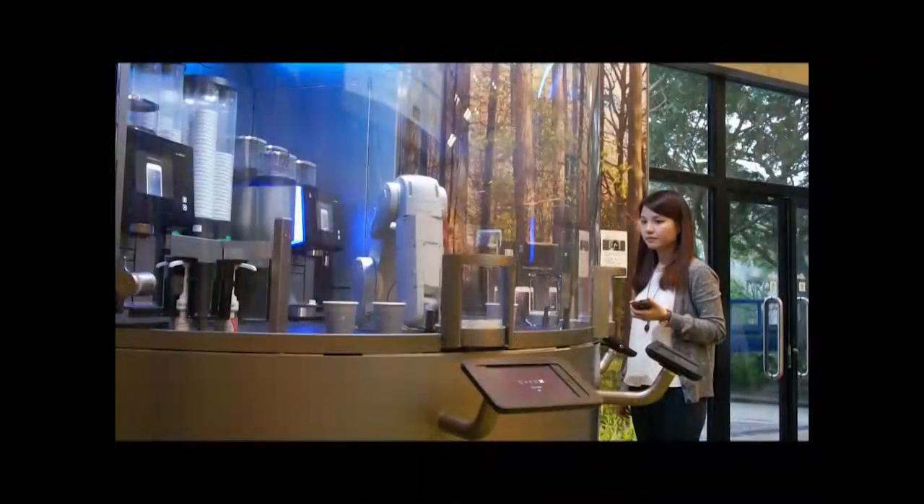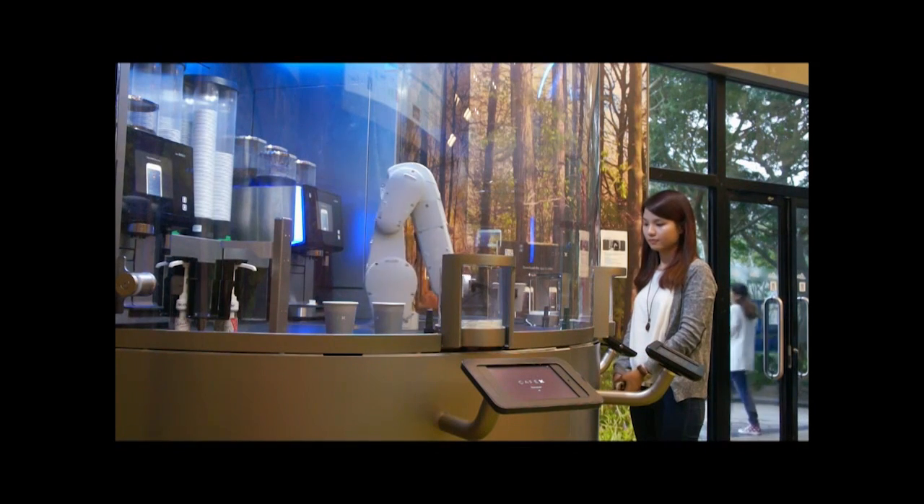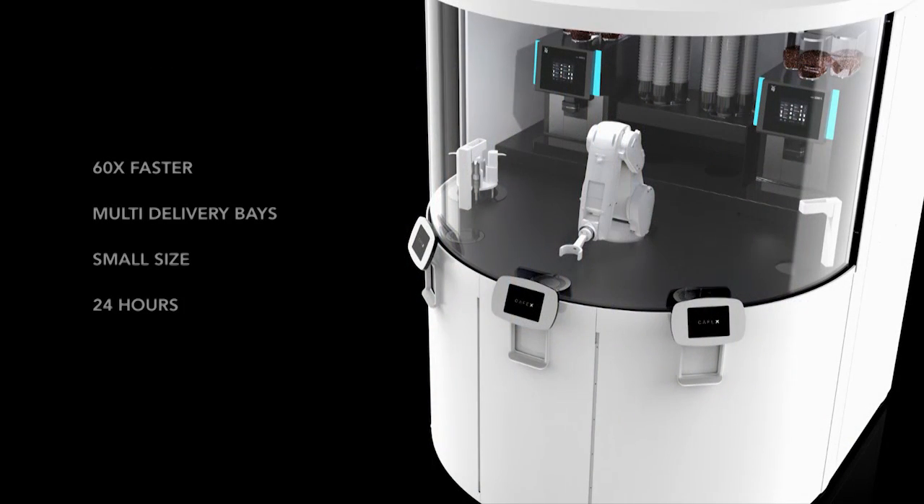There are three pickup points you can go to. You'll get a four-digit pin that shows up on the app. You go to any of the delivery bays, pick up your drink, and this now takes about 10 or 15 seconds. So essentially it's 60 times faster — rather than 10 minutes, it's 10 seconds. There are multiple delivery bays, it's quite small at about 50 square feet, and it's open 24 hours because it's fully automated.